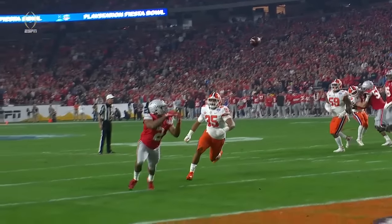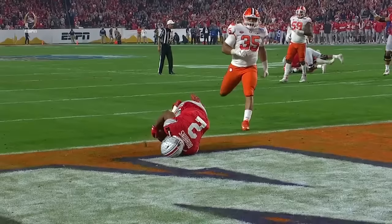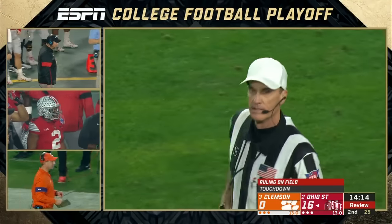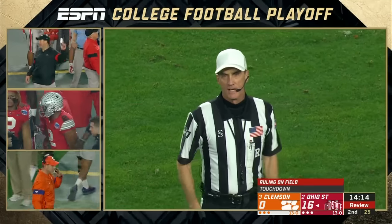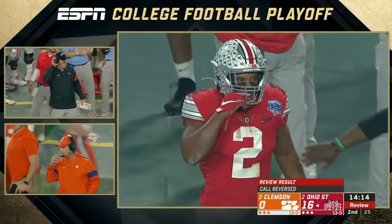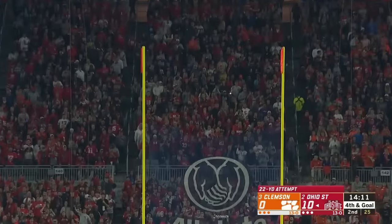They kick the extra point. He reaches out, lays out — but let's watch the ball to see where it hits. Definitely going to take a peek at it. After further review, the pass was incomplete. After a fourth down and goal at the five-yard line, this will be the second time tonight they've gotten close and had to settle for three.